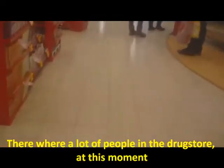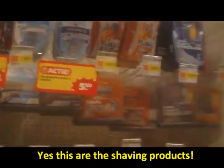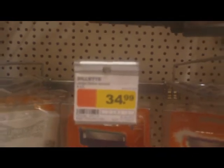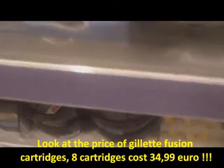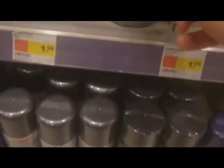I know where the shaving products are in this shop because I come here often in the Kruidvat store. Here they are - these are the Gillette cartridges, very expensive. Here you see 34 euros. Here, this is the shaving soap of the Kruidvat, it costs 1.40 euro.